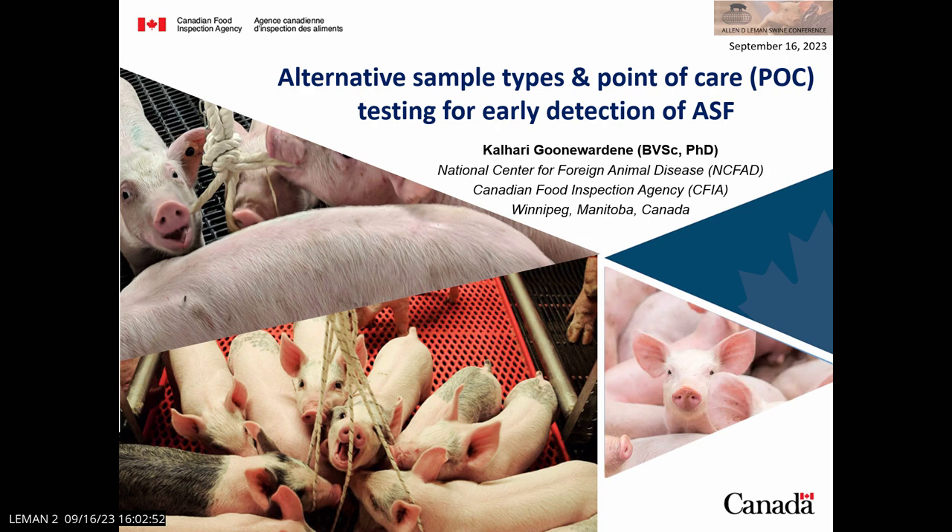Thank you, Andres, for inviting me. Originally, my boss Dr. Aruna Ambagala was supposed to be here. I'm a veterinarian and a research scientist at the Canadian Food Inspection Agency, National Center for Foreign Animal Disease, and today I'm sharing some of the work we've done over the past four to five years with different alternative sample types as well as point-of-care tests for ASF.